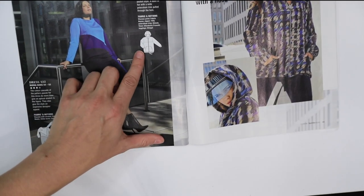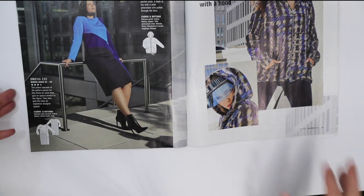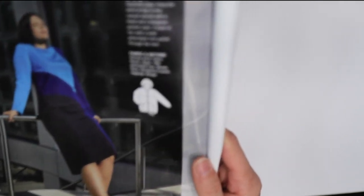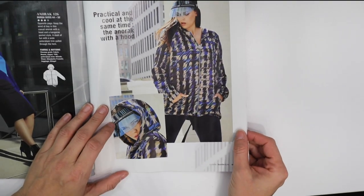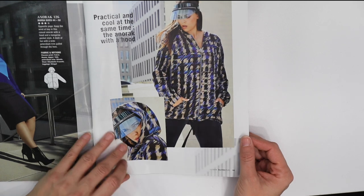We've got an anorak and a dress with some color blocking. Looking at the lines you can see how they've done that. And there's our anorak — she's wearing it with a visor and a hood, so double coverage.